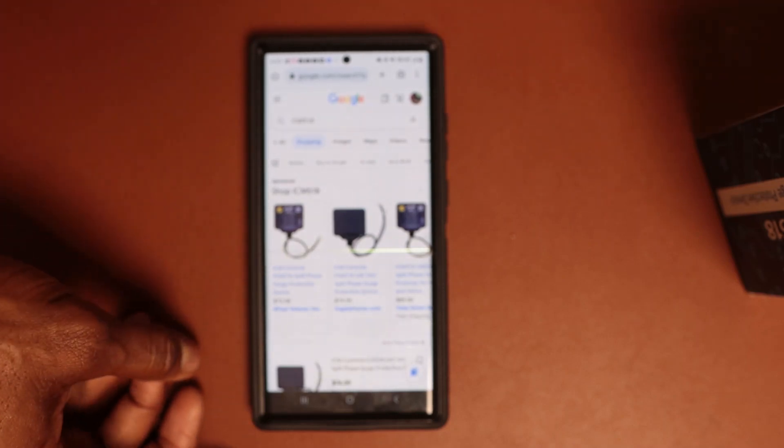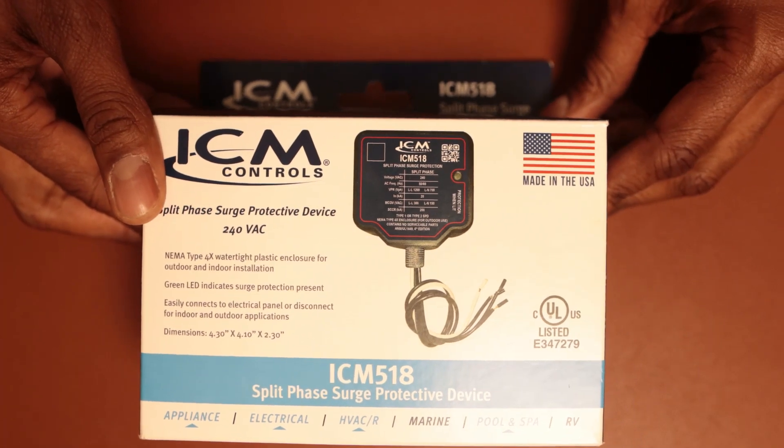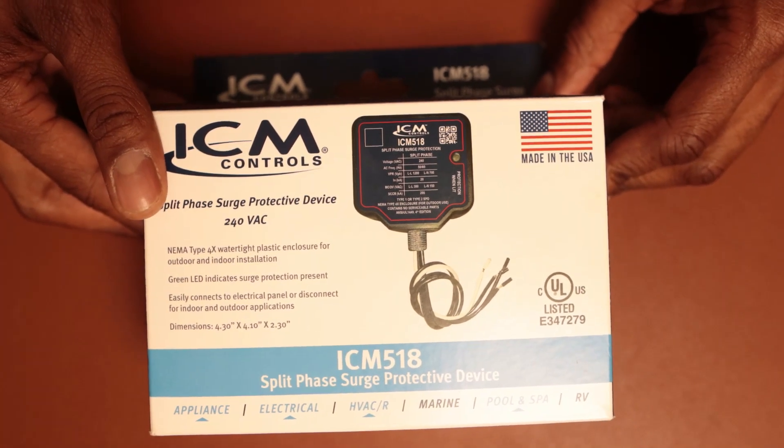This is by far one of the best products you can get for your home. Once again, this is the ICM 518. Let's go ahead and get to the install portion of this video.